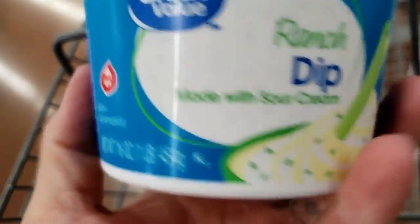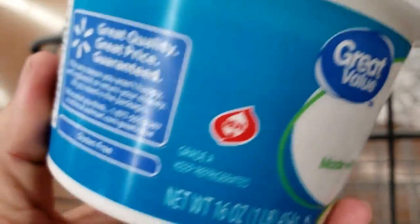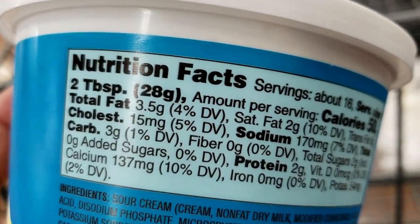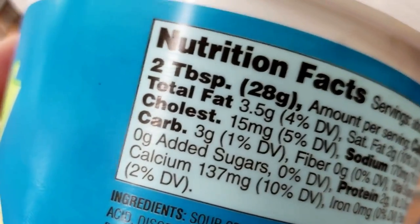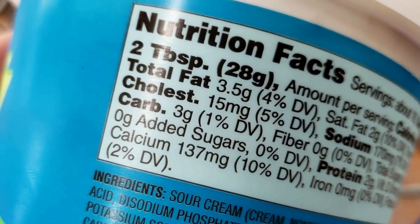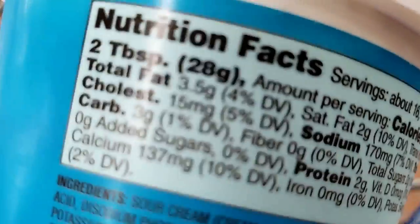People ask about this ranch dip — is it the same as ranch dressing? Can I use this for my celery and stuff? Well, according to the carbohydrates, it's one carbohydrate for each two tablespoons of ranch dressing. Therefore, the answer is no.